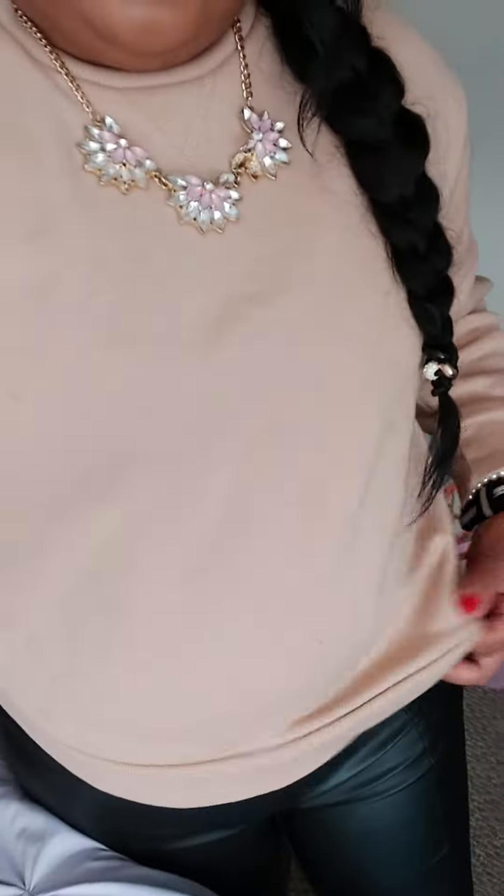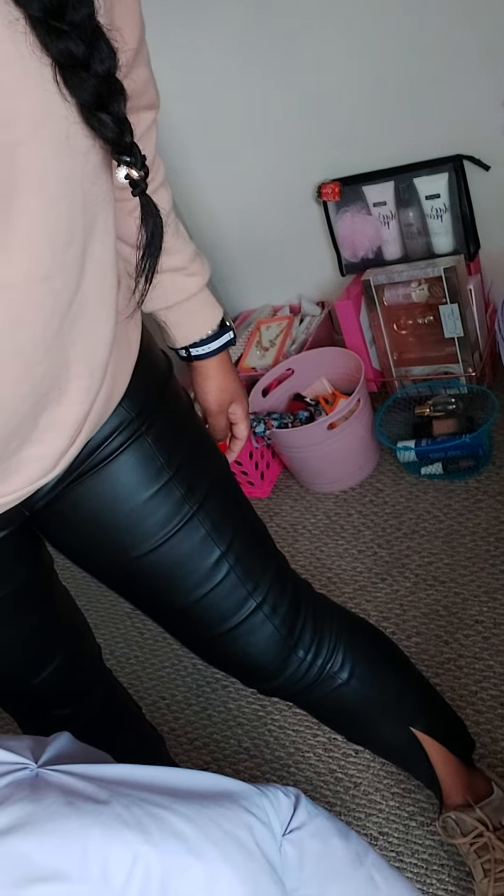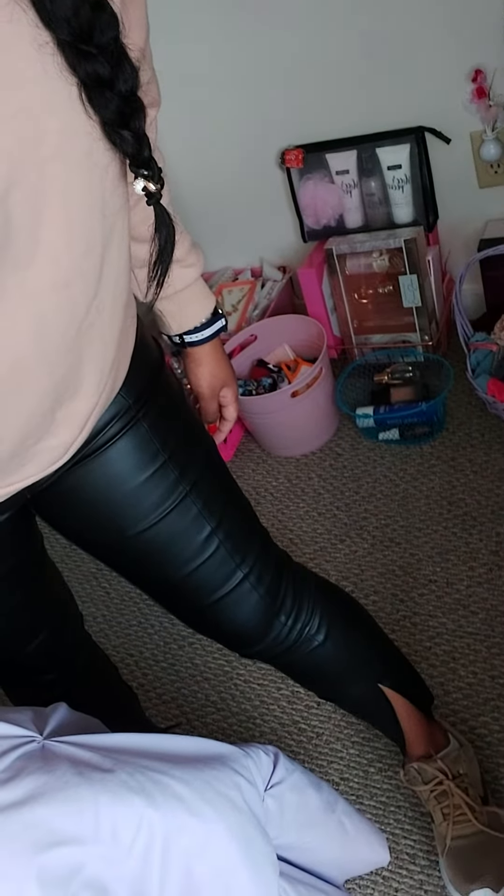I just have this tan kind of crop sweatshirt from Primark and I have these leather pants on. These actually have slits right here, if you guys can see that. I think that's so your shoes can be seen.